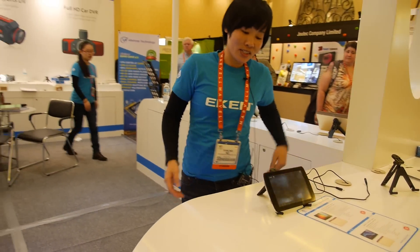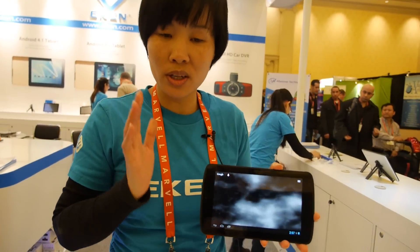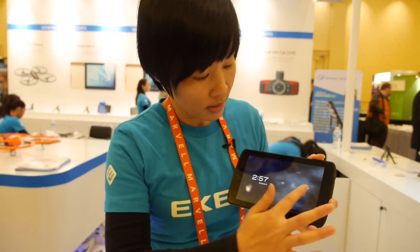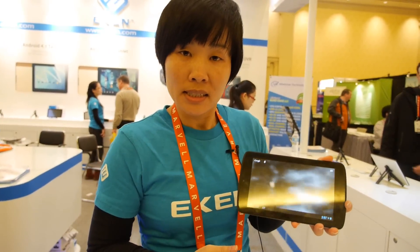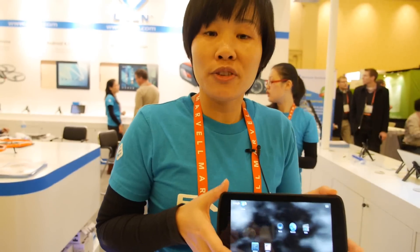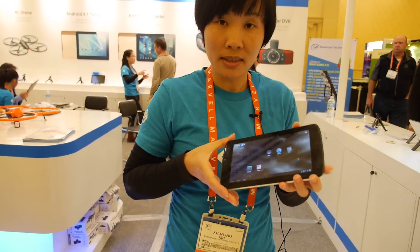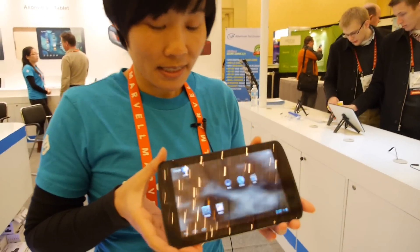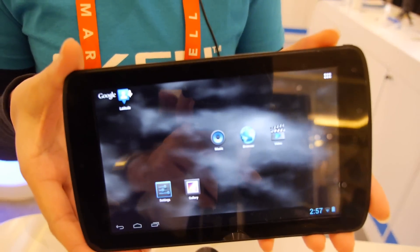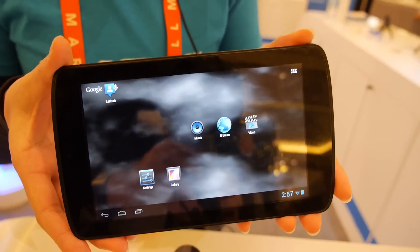This 7-inch is the new product — dual core. It also has a high definition screen and Android 4.1 system. The resolution is 1024 and it has an IPS screen. It's a Rockchip dual core — really good screen. This costs $76 USD. It has HDMI and a Micro SD card slot.